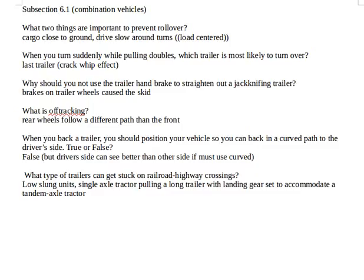What is off-tracking? That's when the rear wheels follow a different path than the front, and the furthest wheels in the back off-track the most.